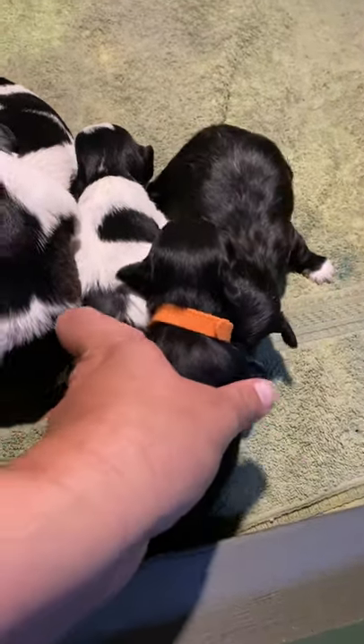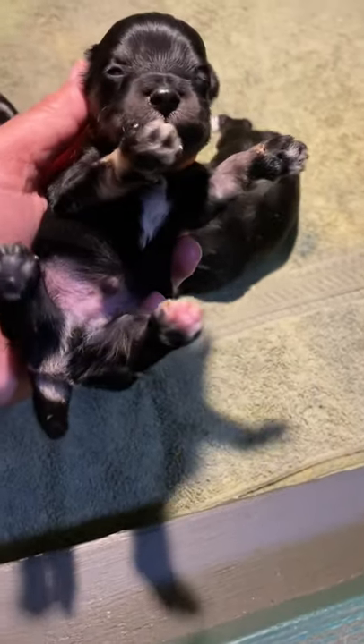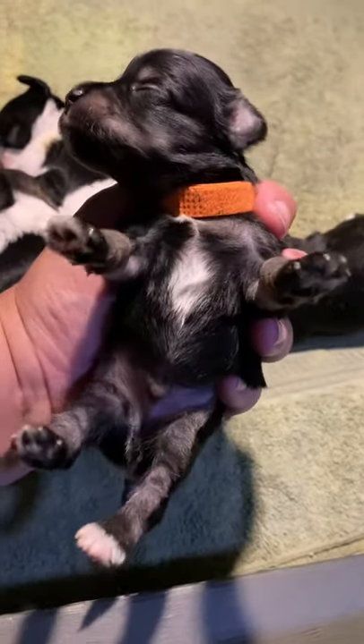Orange collar pup is another black and silver — you can see the tan on the legs. This is Snickers. He is currently the smallest puppy in the litter. Hello, little man. Your eyes are open — well, one open, one closed. Good job, buddy.